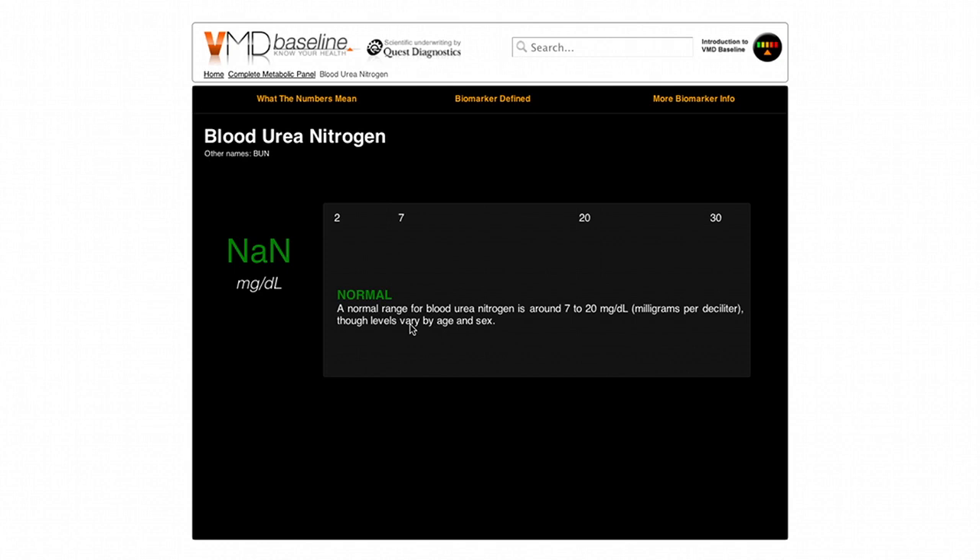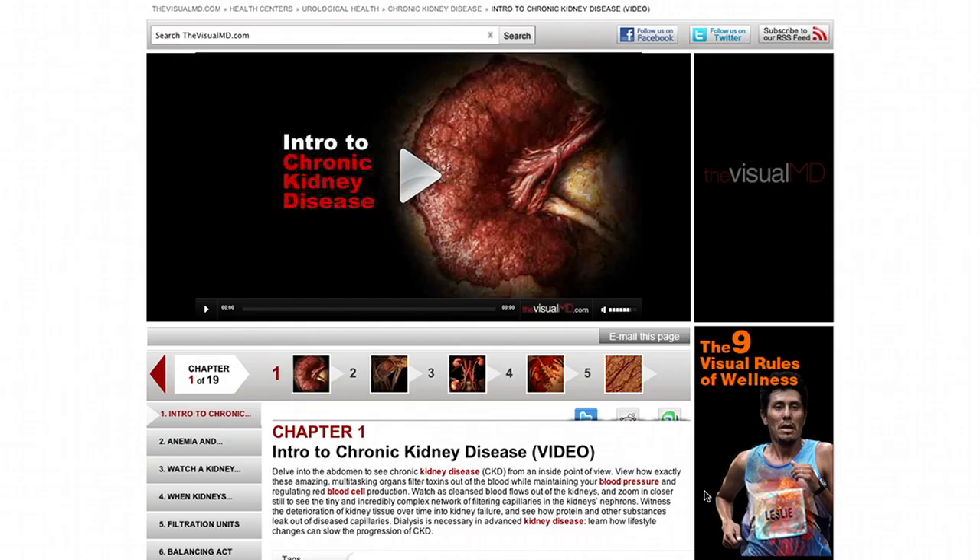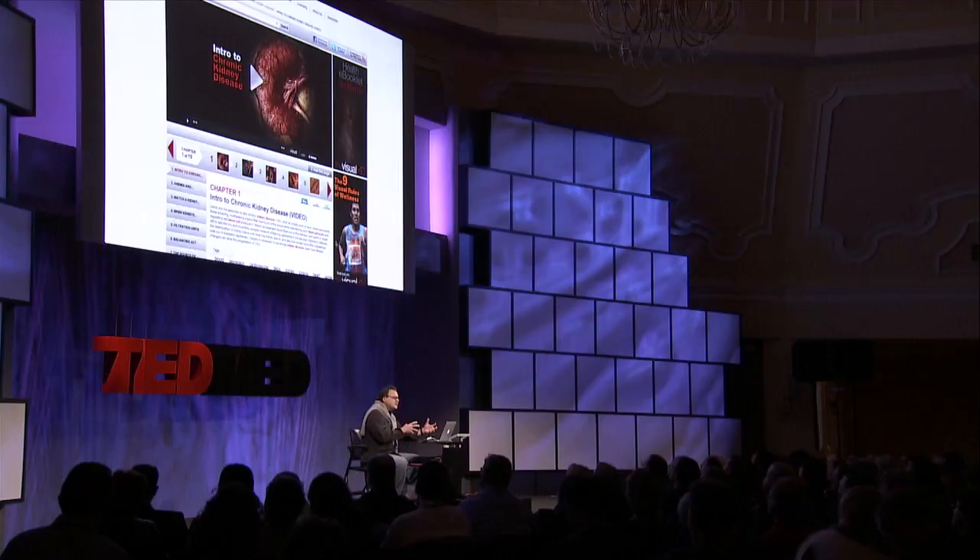We're building intelligence engines that will bring you to a place that educates you about this information — your lifeblood — integrated into a linear narrative that's about you personally. And that's only the first rule of wellness that we'll be releasing.